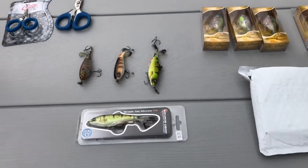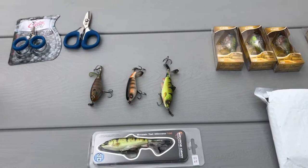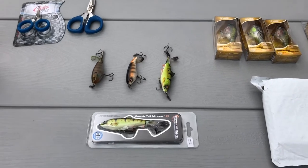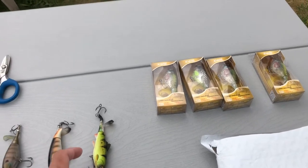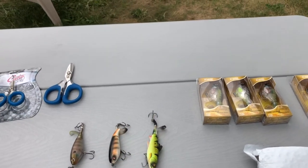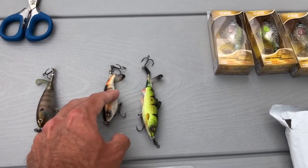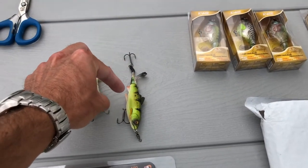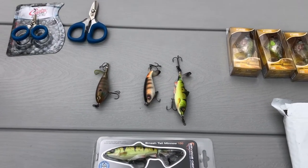I'm gonna tell you right now, if I had a choice to go back I'd probably only get one of those, because let me tell you a little story. Last time I was fishing, I had a bass jumping on that Smash Tail lure — it jumped like twice and missed. You'd just see the lure flop at the surface. The only thing I notice is that the back hook is a little bit further away and there's a gap in between, so I don't know if the bass is hitting in between there.